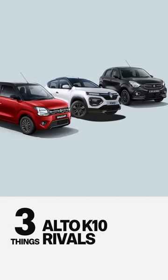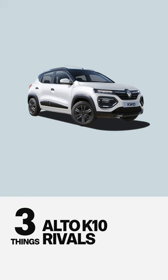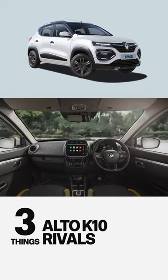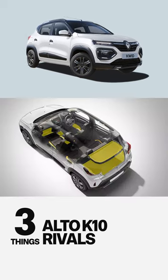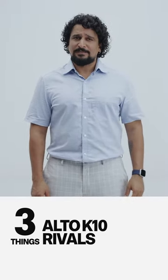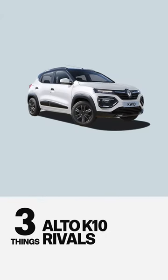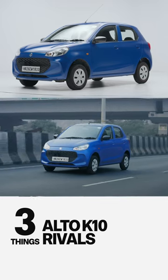Three vehicles to consider when looking at the Alto K10. First, the Renault Kwid, which is just a bit more expensive, but it offers a lot more value because it's more spacious, has more luggage space, has a longer convenience feature list and a much stronger safety feature list. The real trade-off is that the refinement, efficiency and performance levels will be lower than the Alto K10 by a bit.